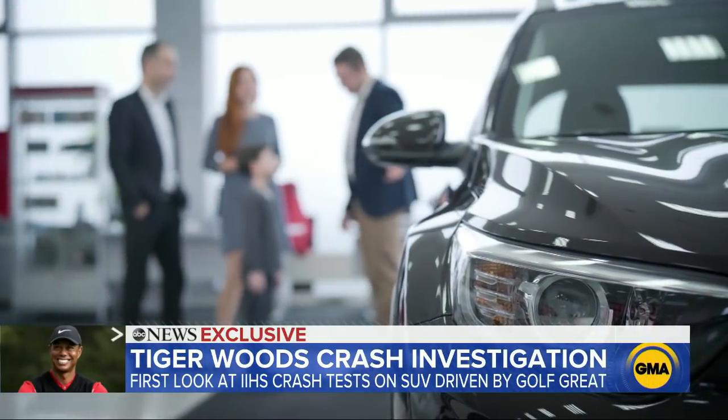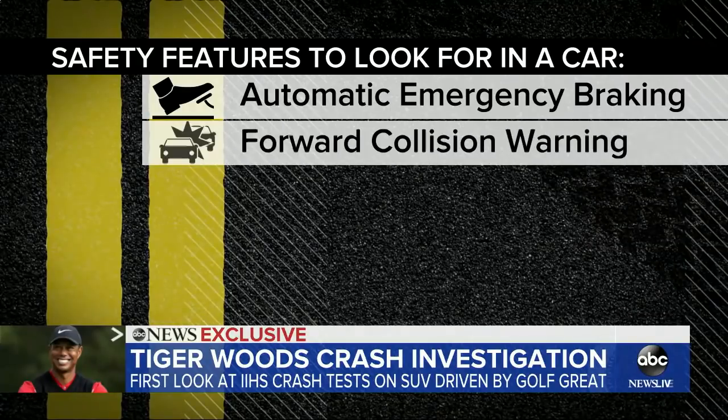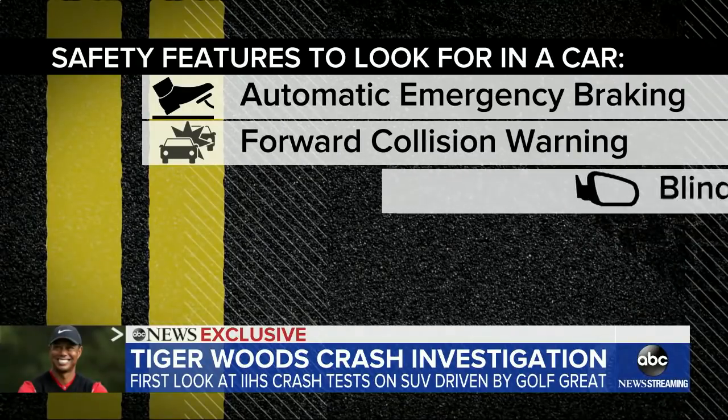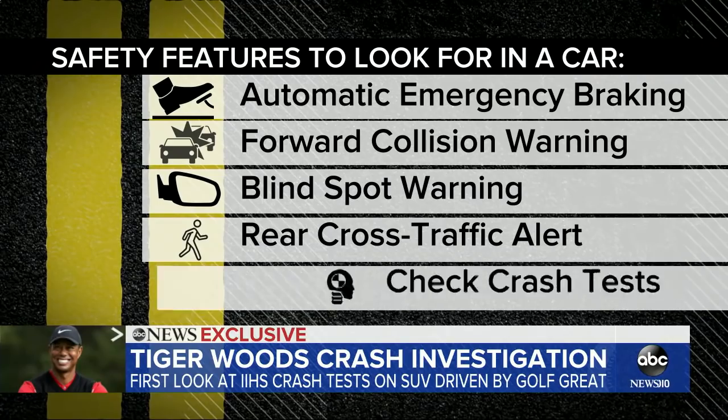So what should you look for when you're buying a new car? If you're going out to the car dealership, the top five safety features that you should look for are: automatic emergency braking, forward collision warning, blind spot warning, and rear cross-traffic alert.